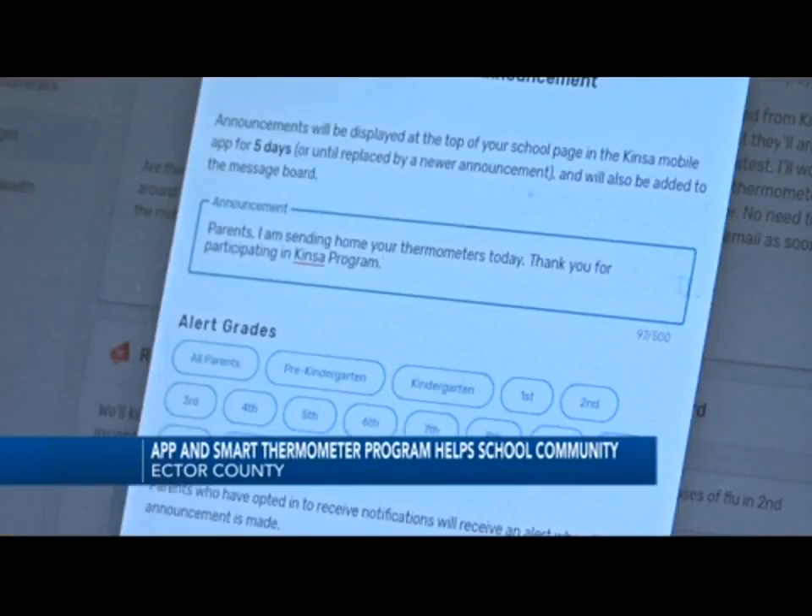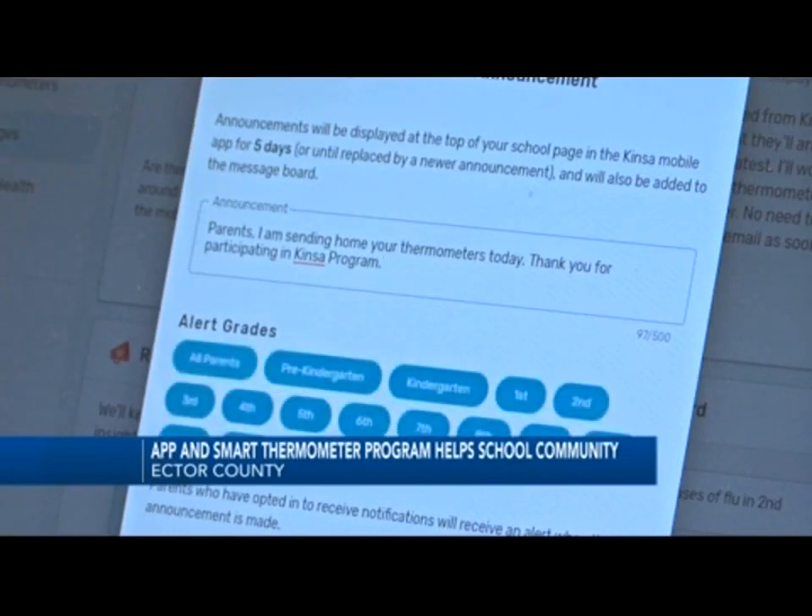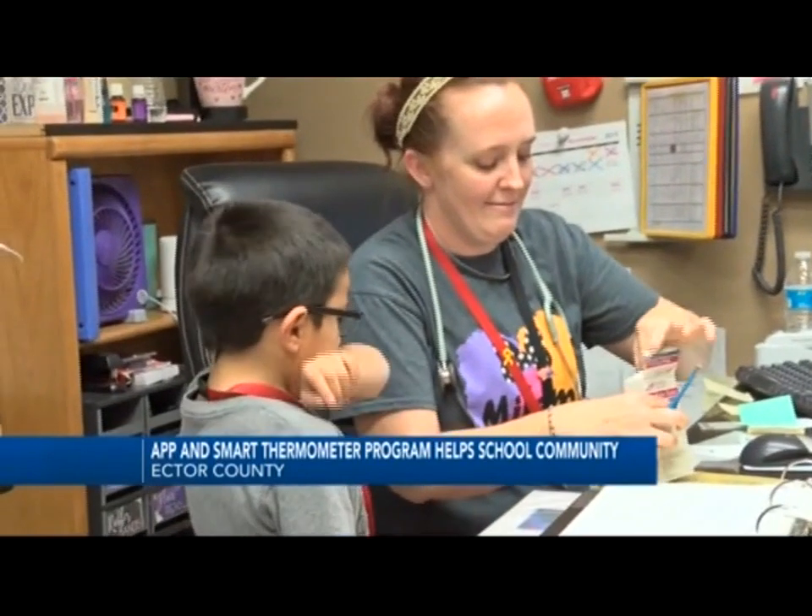Then you or the school nurse can enter in other symptoms on the app and decide whether or not he or she needs to go home or stay home.